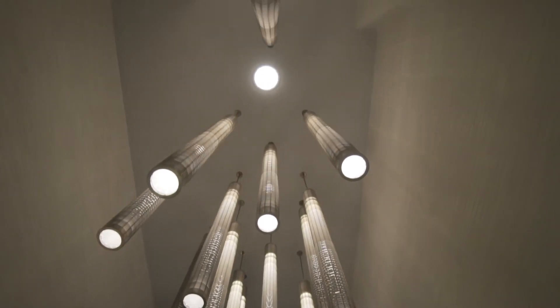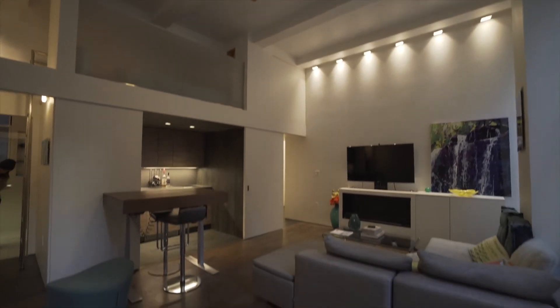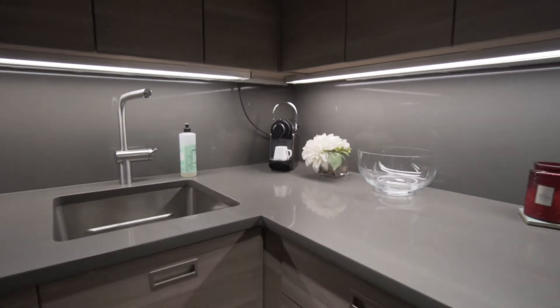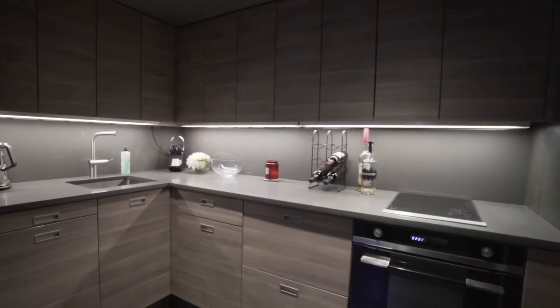This apartment has amazing features that you normally don't find in a pre-war setting. But here you can find a perfect combination of new development finishes with owners who really curated every single aspect of this home. And it's in move-in condition.